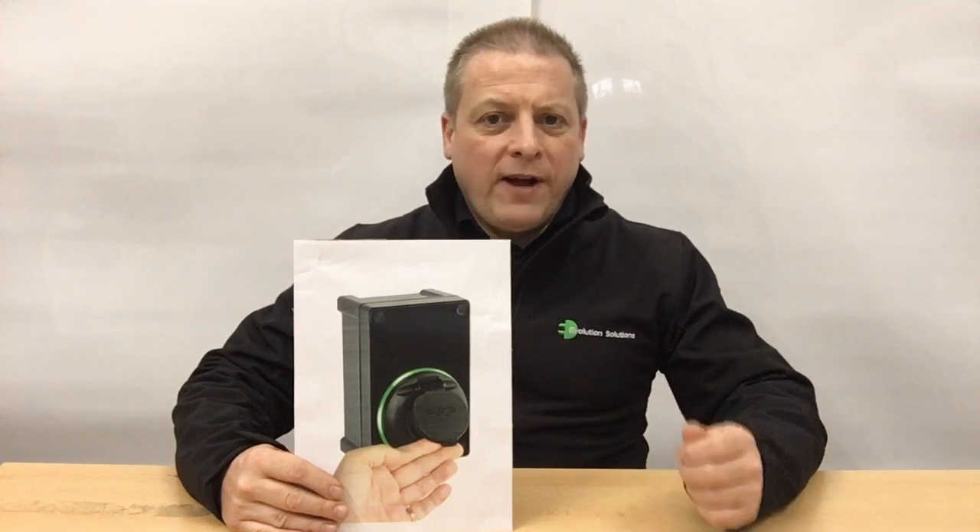Although it's only available as a socketed, which is untethered, but fast charging 7.4 kilowatt unit, which means you'll have to buy your own charging cable.